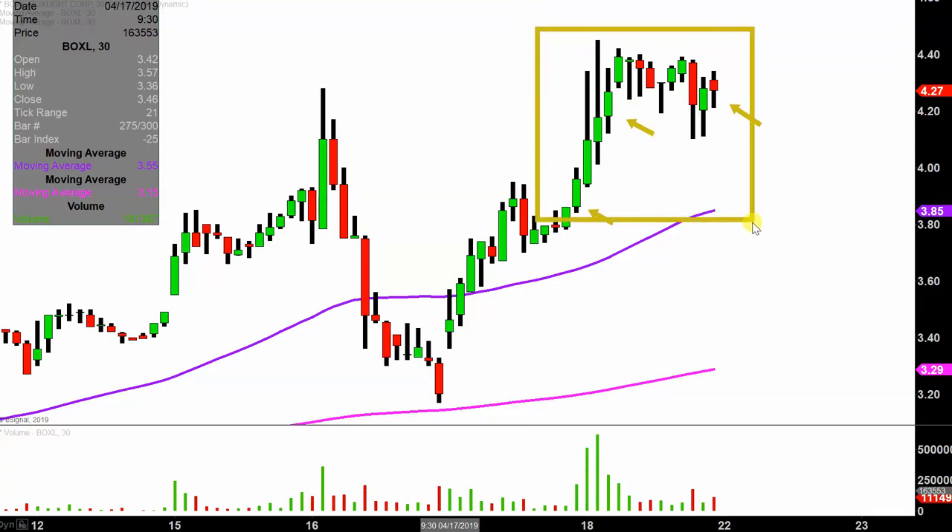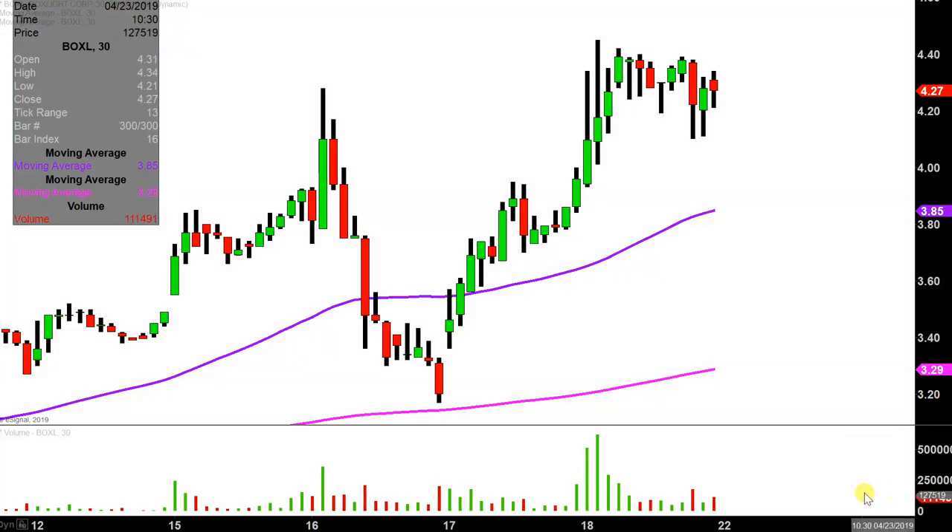So this may look like several days worth of time, but it's actually today's price action broken down into 30 minute time slices. This time frame does a good job of telling the story of the price and makes mapping out levels of support and resistance a bit easier to see.